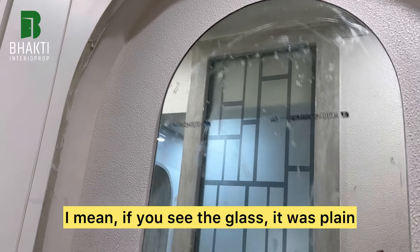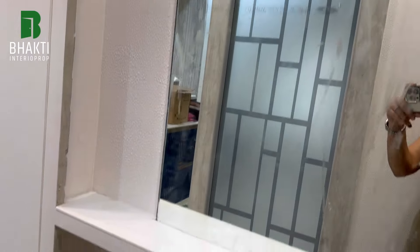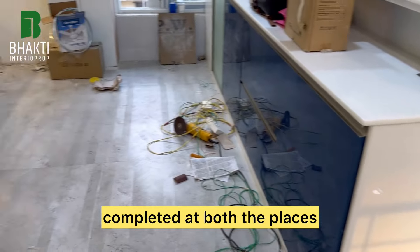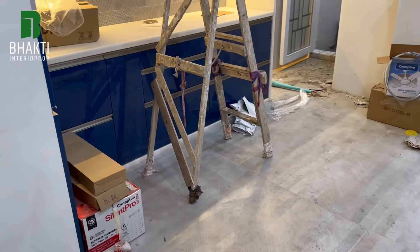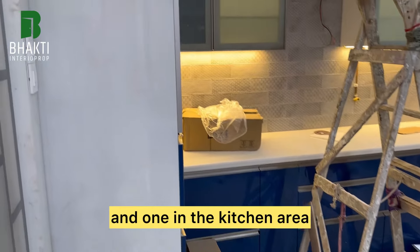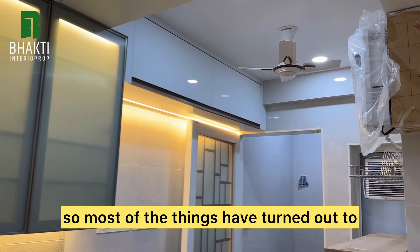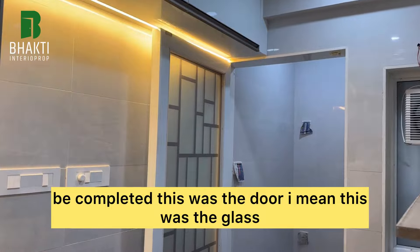Today we have installed the glass — if you see it, it was plain before but it is no longer looking plain. The treatment of the glass has been completed at both places: one in the passage and one in the kitchen washing area. Most of the things have turned out to be completed.